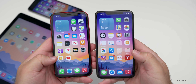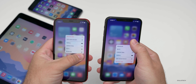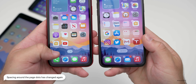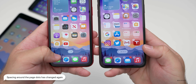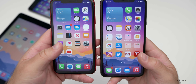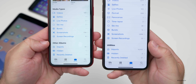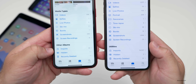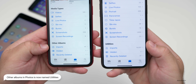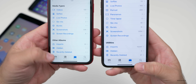When it comes to navigating around the phone, they've changed things up a little bit. If we press and hold on Settings and go into jiggle mode on both devices, you'll see the spacing around the dots at the bottom has changed — maybe a little further away from the dock with slightly thicker spacing. Also, if we go into Photos albums, you'll see down at the bottom where it used to say Other Albums — with your imports, hidden, and recently deleted — now it says Utilities on iOS 14 beta six. I kind of like Other Albums better, but let me know what you think in the comments below.